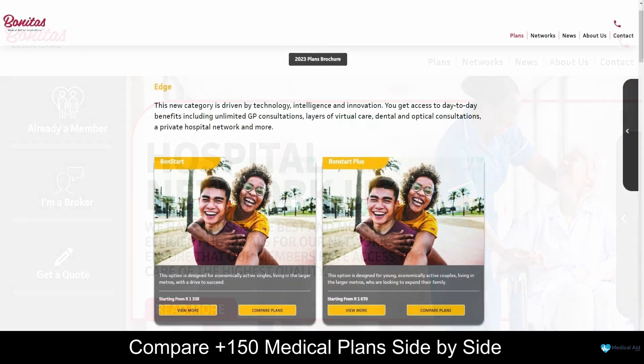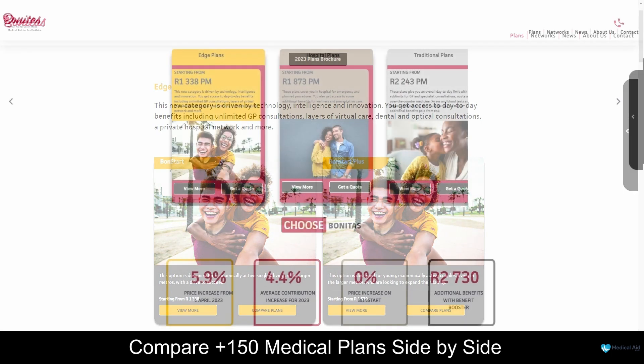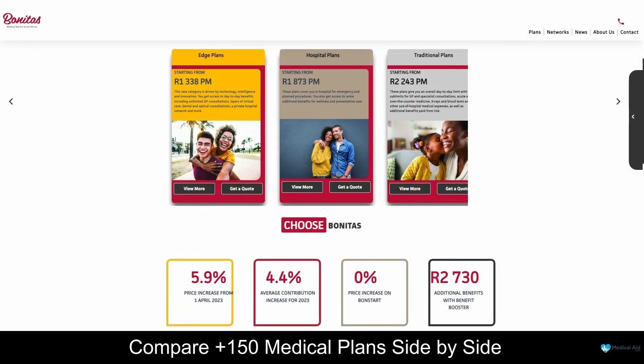Bonitas Medical Fund offers 15 medical aid plans, namely the Bon Start, Bon Start Plus, Standard, Standard Select, Bon Fit Select, Bon Complete and others, starting from 1,338 South African Rand per month. Additionally, Bonitas Medical Fund offers 24 hours a day, 7 days a week customer support and comprehensive gap cover on every policy. For more information about Bonitas and the plans they offer, be sure to take a look at our in-depth review if you are interested.